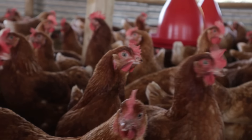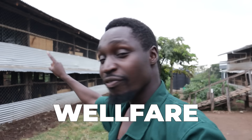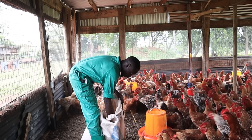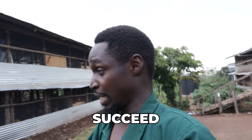It brings the cost of construction significantly down without affecting the general welfare of the barn. There are some things which are more important than others. The material you use to build the chicken house doesn't really matter as long as the quality and welfare of the birds is maintained.